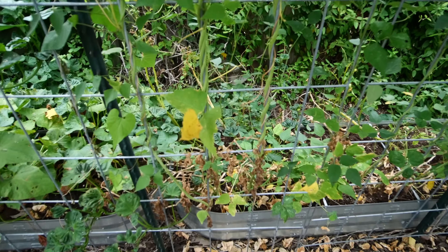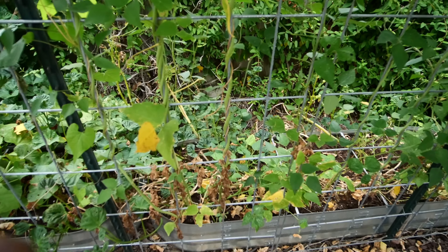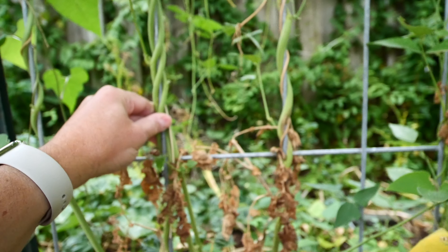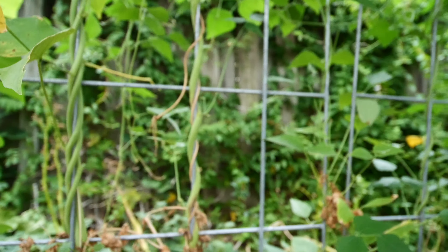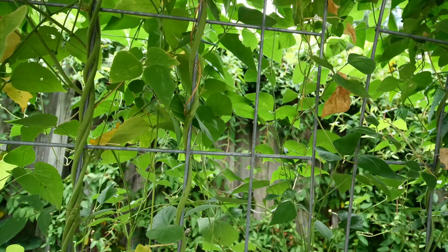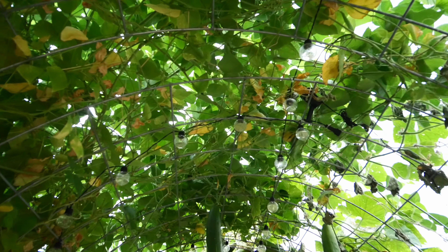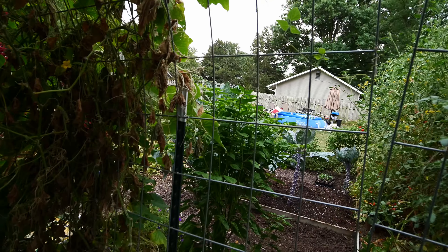The beans - the vines are doing great. I mean, look how thick these vines are - super robust, healthy vines. I don't know why we're not getting beans because I've yet to see beans. I've seen flowers but I haven't seen beans, and we don't have a major infestation of grasshoppers, just a few.